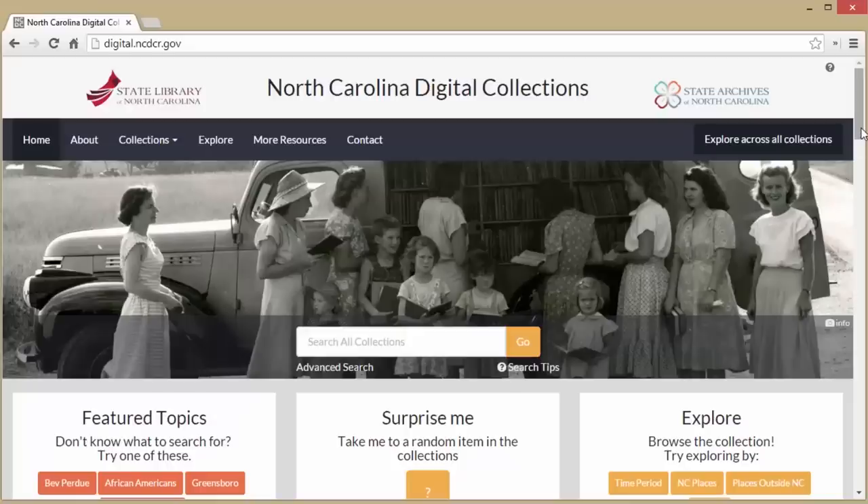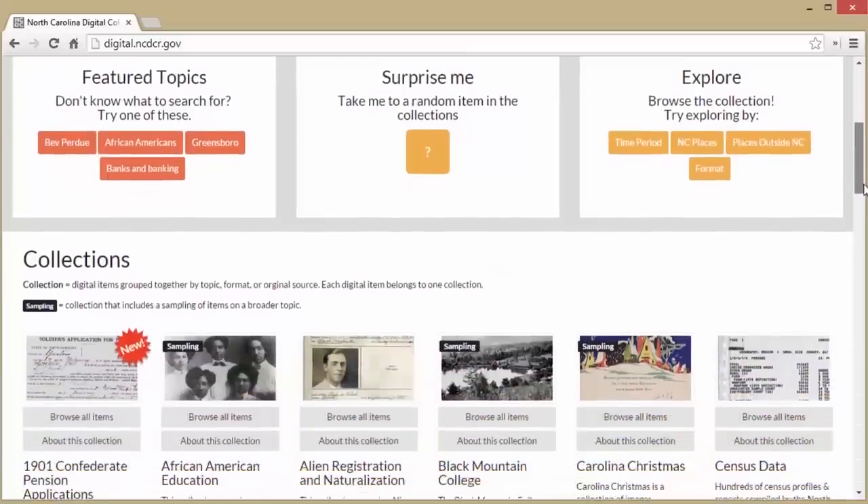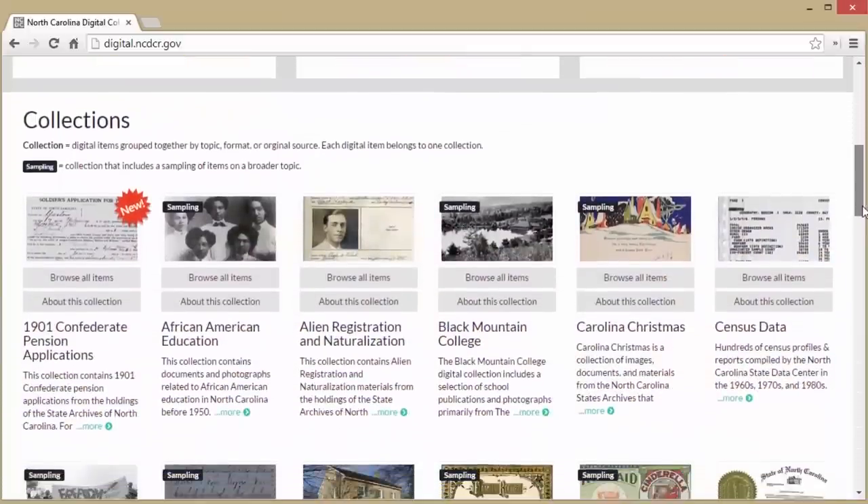Let's talk about the North Carolina Digital Collections. It's a joint effort between the State Archives and the State Library of North Carolina. They have thousands of photographs, manuscripts, state publications, and other types of materials related to North Carolina.